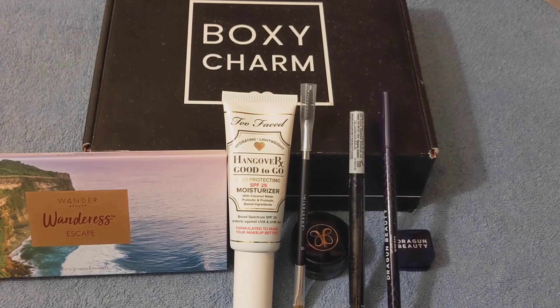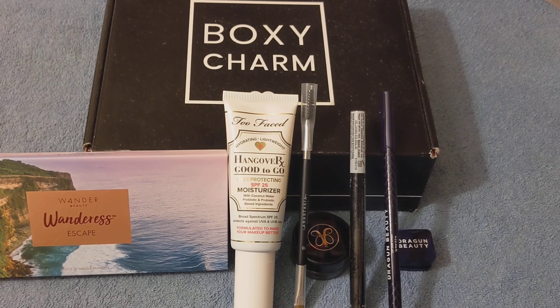These are all the items I received in my Boxycharm box for January 2022. I almost forgot the year! I just want to thank you again for watching — please give this video a thumbs up, or please subscribe. Thank you, bye!